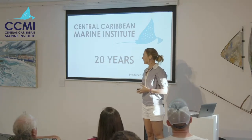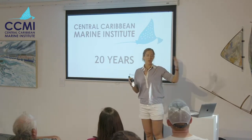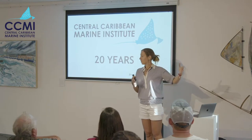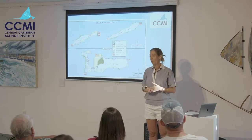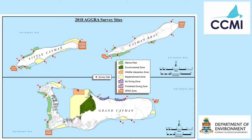The surveys I'll be showing you this evening form part of this retrospective on CCMI's work over the past two decades, and we're using them to direct our future research over the next 20 years. To make our comparison as accurate as possible with what we did in 1999, we visited the same 25 sites at the same time of year to reduce seasonal differences and used the exact same methodology.